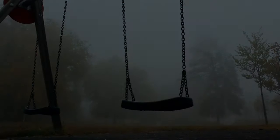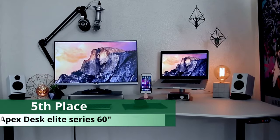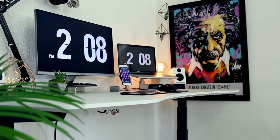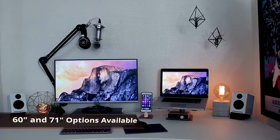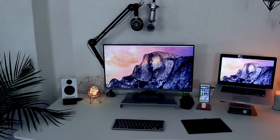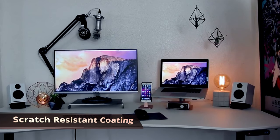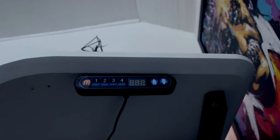Coming in at number five, we have the Apex Desk Elite Series 60-inch electric height adjustable standing desk. For those looking for a large adjustable desk, this is definitely the way to go. It gives you a very large work surface area of 60 inches by 29.5 inches. The desk has a contour design for better workflow, a smooth matte finish that is very easy to maintain, and a coating that makes it scratch-resistant and easy to clean. It comes in 15 different colors and two different sizes — 60 inches or 71 inches.